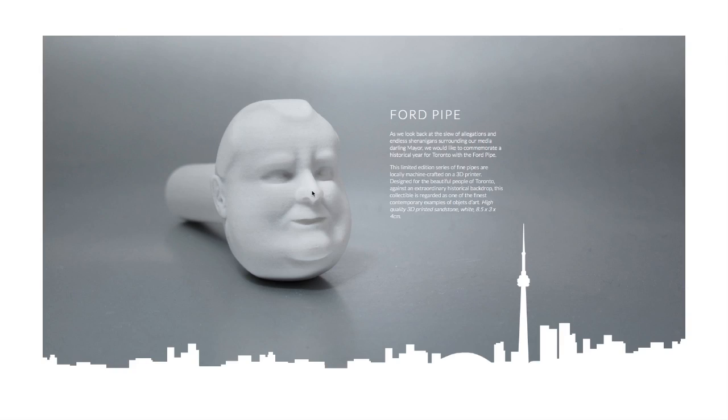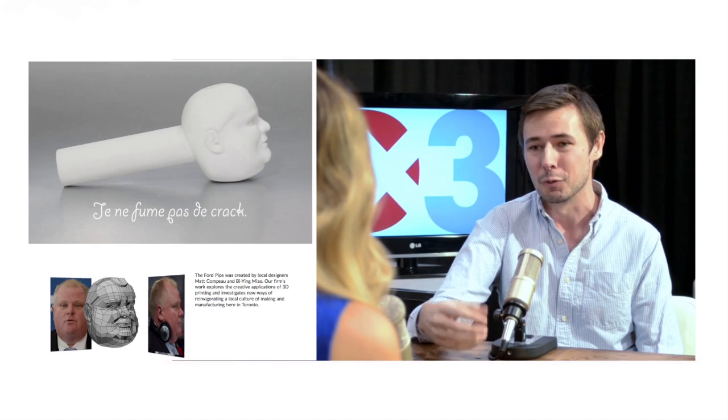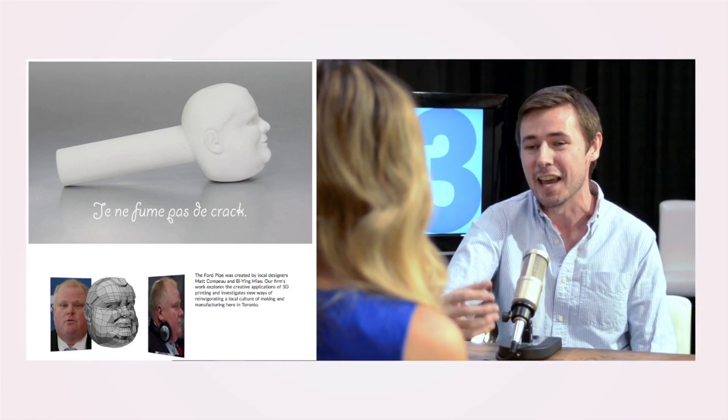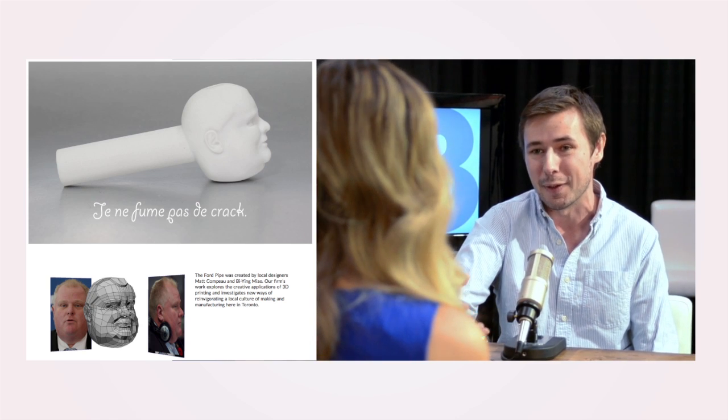I've seen online that you've gotten a bit of attention for something that you did 3D print a few months ago, which is the Rob Ford pipe — I guess you would call it more of a design piece. Yeah, definitely. So since a lot of our work is in the art and design community, we did this satirical art piece around Christmas time called the Ford pipe, where we actually took Rob Ford's head, sculpted it tediously, and then 3D printed it on an actual pipe as kind of a promotional piece.